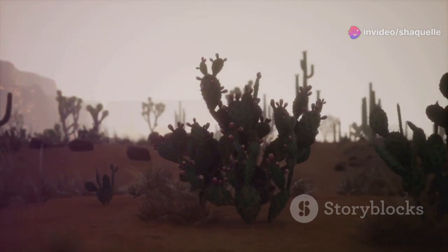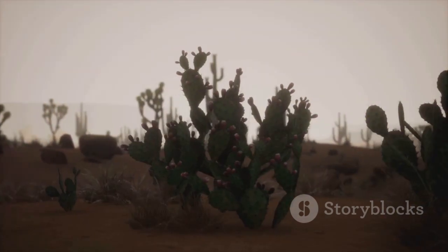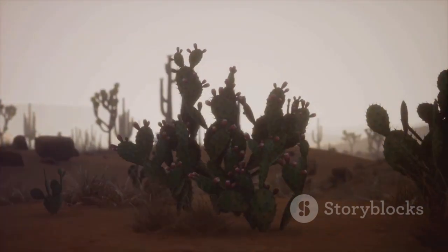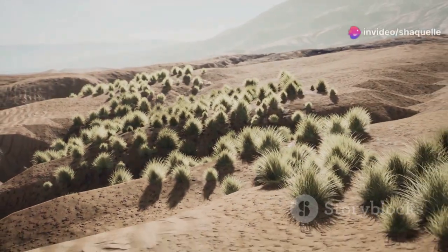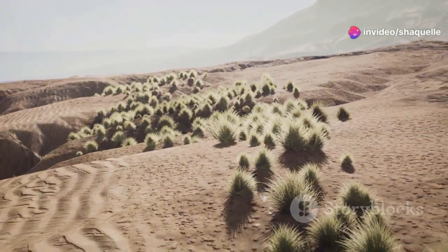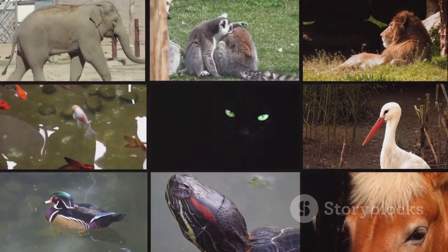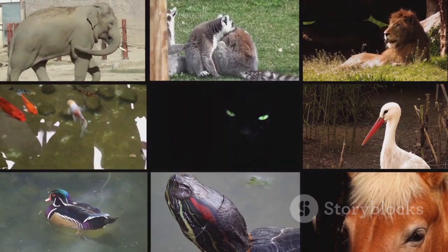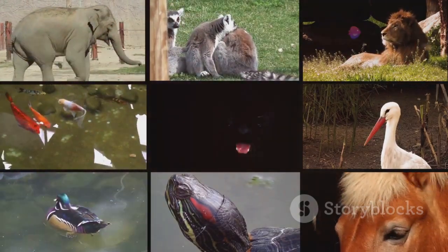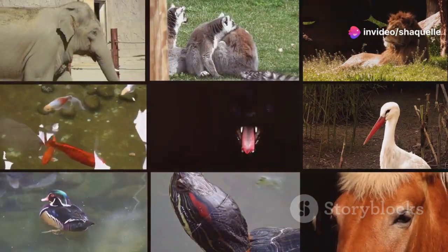The type of plants and animals you find changes from one biome to the next. In deserts, you'll find cacti and reptiles adapted to conserve water, while in the Arctic, you'll see polar bears and hardy shrubs that can withstand freezing temperatures. Learning about these biomes helps us understand the incredible diversity of life on Earth. It shows us how life has evolved to thrive in every corner of our planet, from the deepest oceans to the highest mountains.